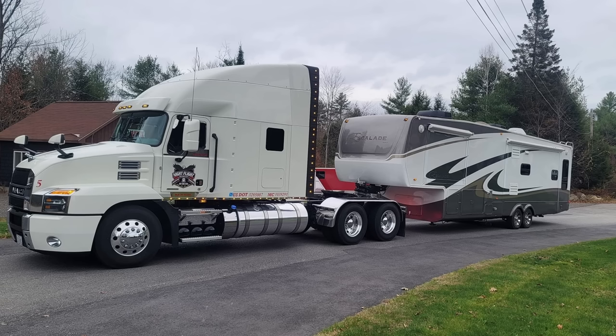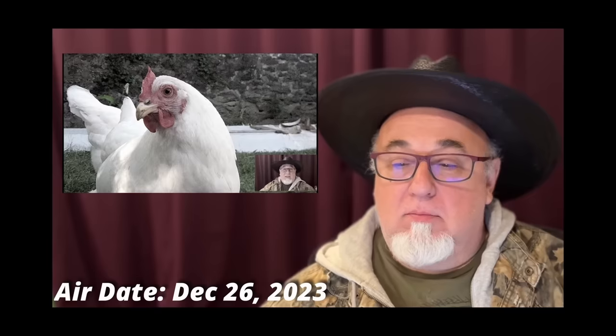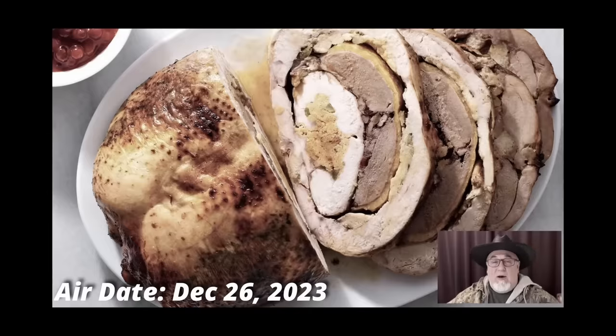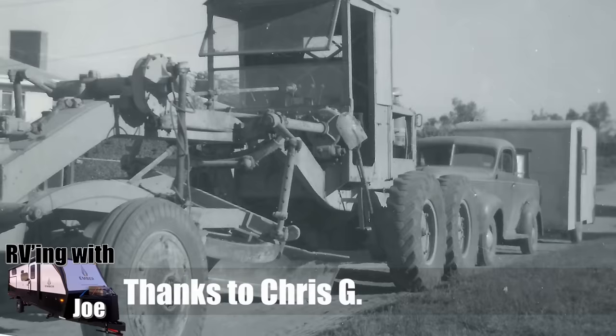I wonder what kind of space you need to reserve at a campsite to bring this bad boy in. But it is that time for Trailer Turducken. Turducken is when you take a chicken and you cook it inside a duck, and you cook that duck inside a turkey — it tastes awesome. However, it's not necessarily the best model for towing. We're going to start with Construction Turducken. Chris G sent this in — it's a photo of his dad's rig back in Australia when he used to grade the outback roads, and he would actually tow his truck and trailer behind the grader as he went down the roads.